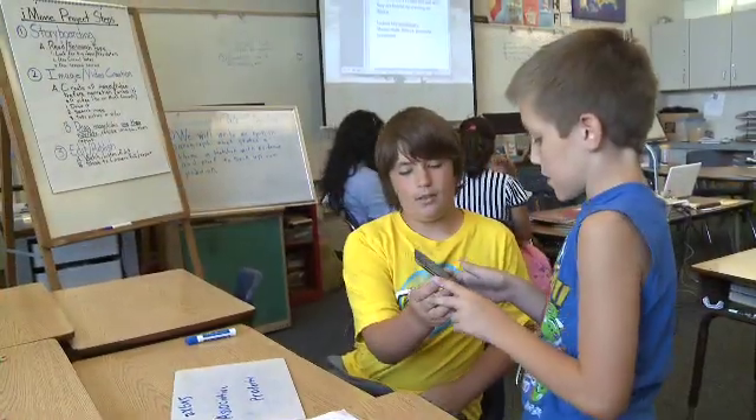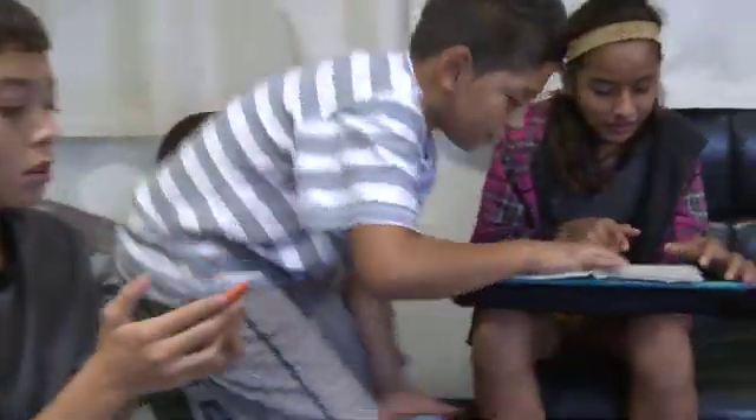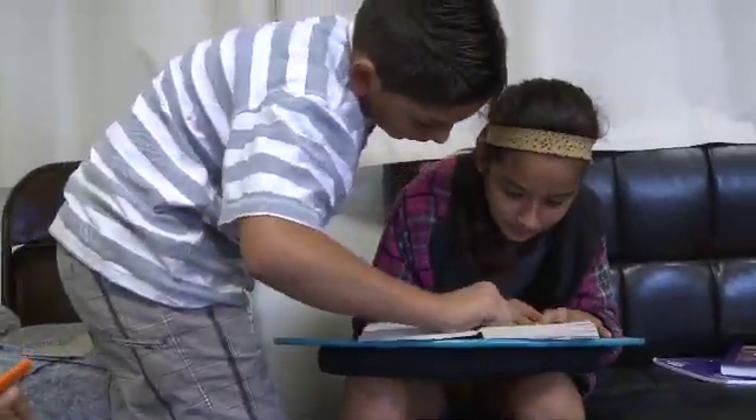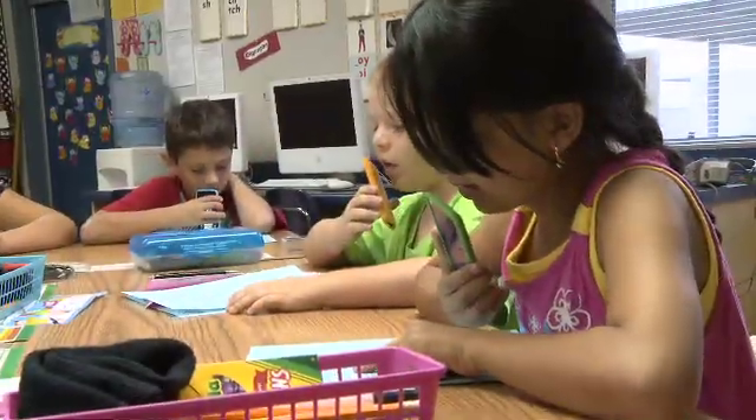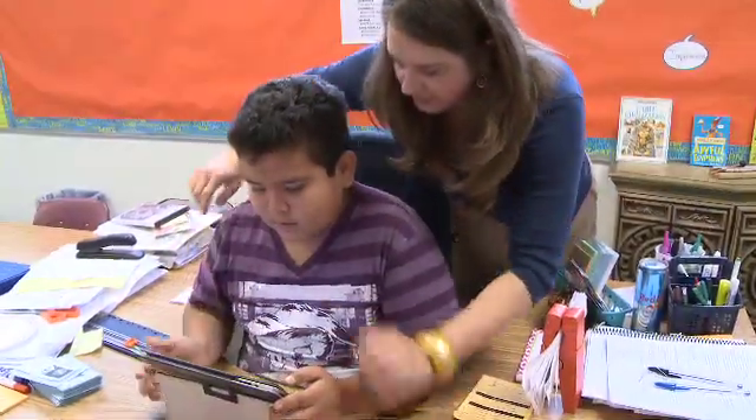These types of technology-driven learning experiences are perfectly aligned with the new, more rigorous expectations of the Common Core. Students will now be required to communicate and collaborate on tasks, as well as demonstrate their learning in creative ways. With the advent of Common Core and technology, we have both the need and the opportunity to transform the learning process and ensure the success of all students.